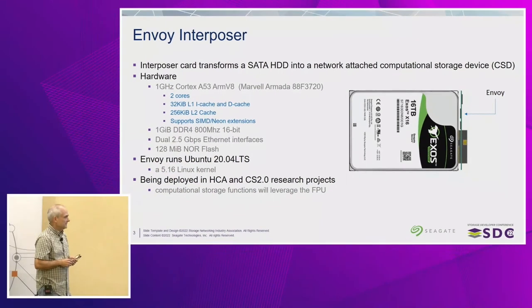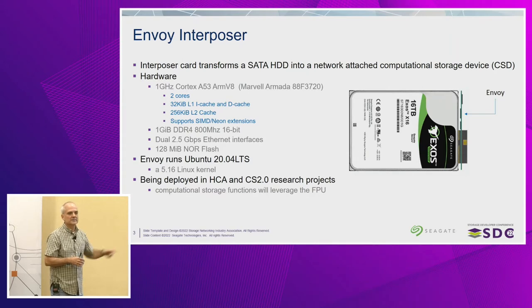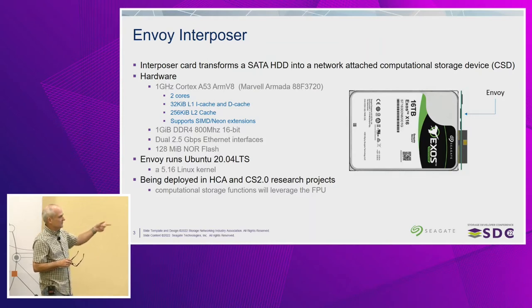We have one gigabyte of DDR4 running at 800 megahertz on a 16-bit wide bus on this particular SoC. When I started seeing performance problems, my first thought was the memory subsystem — but as a bit of foreshadowing, it's not. We also have some NOR flash and dual 2.5 gigabit Ethernet interfaces. On the other side of the Envoy card there's a SAS connector compliant to the SFF 9689 spec, which allows Ethernet out the front. So it's actually a full-blown server with dual NICs on the front end, storage on the back end, and internal memory, running Ubuntu 20.04 with a 5.16 kernel.